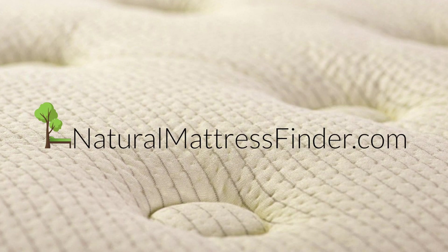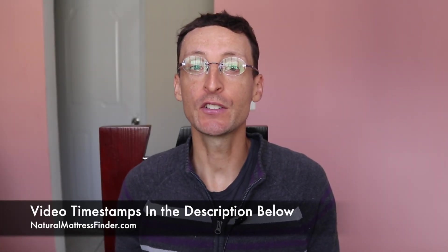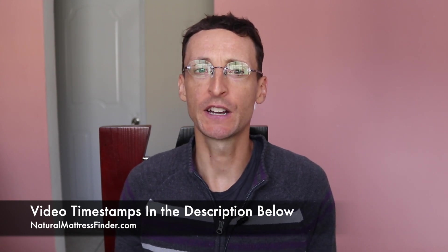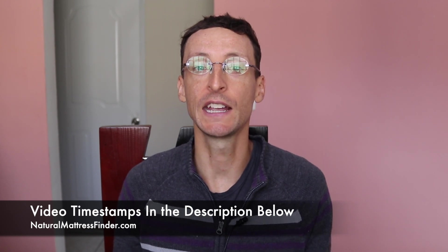Greetings, it's Daniel Boudreaux here from naturalmattressfinder.com and welcome to the five best natural latex mattress list for 2020. During 2019 and early 2020, naturalmattressfinder.com added a few natural latex mattresses to the internet's most complete and thorough natural latex mattress comparison chart.